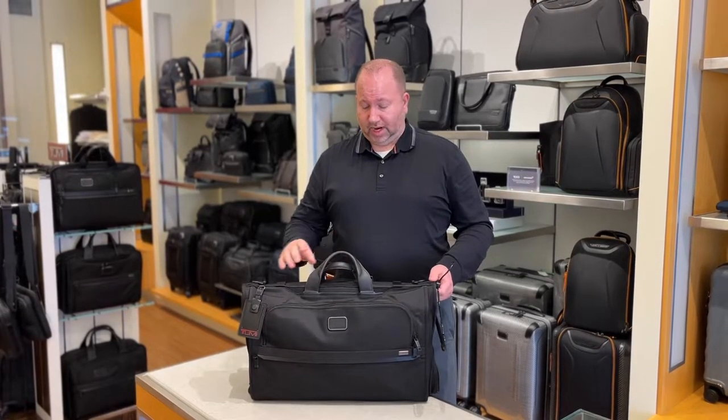It comes with a full shoulder strap and also goes over the handlebars of an existing wheeled piece of luggage.